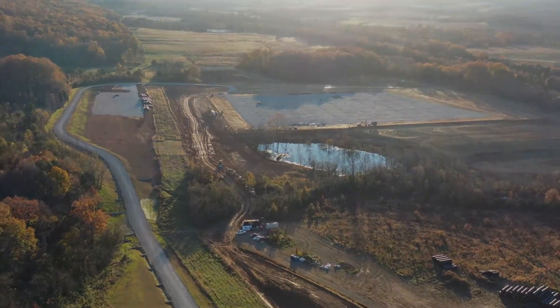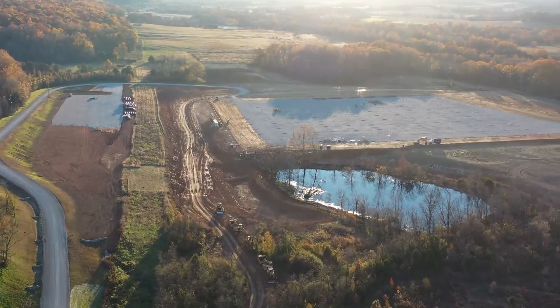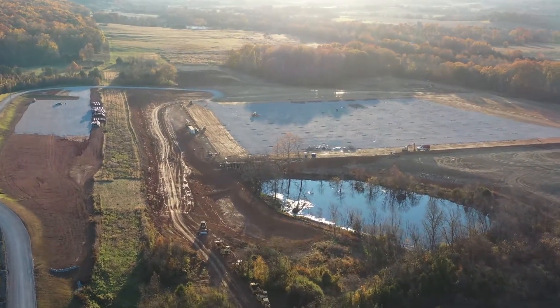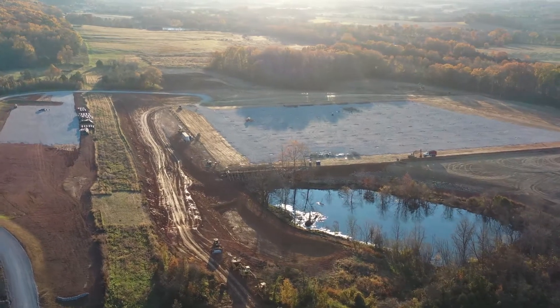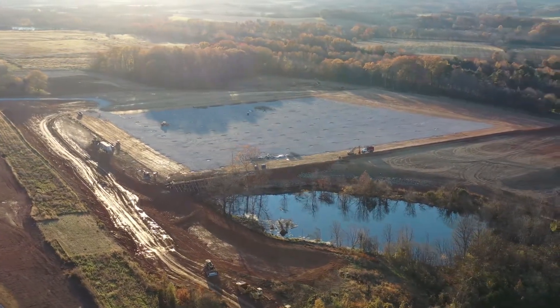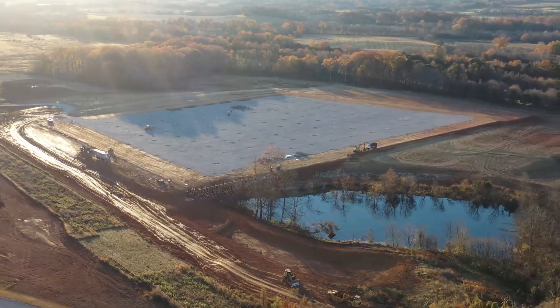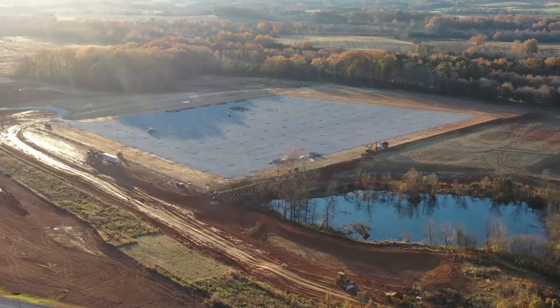Here you can see just how much progress we're making with the builds. Just a few short months ago, this expanse was nothing but grass, dirt, and trees. Now you're seeing the large building that's currently being worked on. This main pad is where the first building will be completed and provide us with 700,000 square feet of warehouse space.